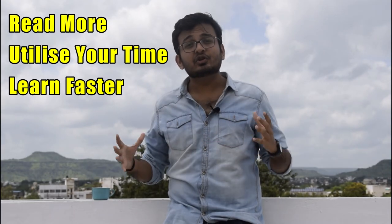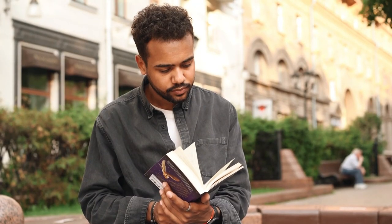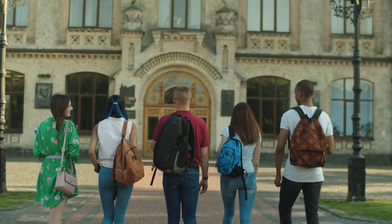What would be the benefits? You can read more, utilize your time, and learn faster. There are a lot of speed reading techniques out there. In the 21st century, the one skill that will help you grow faster, get a great job, get into the best schools, and work with world leaders is the ability to learn faster — not just literature reading. Imagine being able to skim information from contracts, emails, and newspapers in less time.